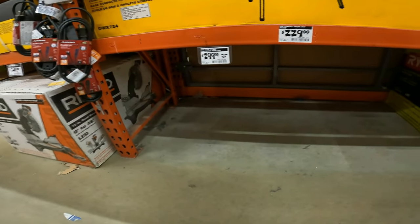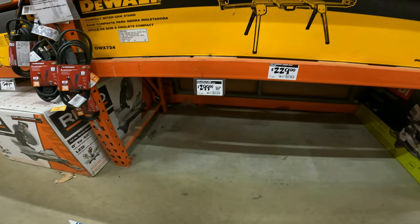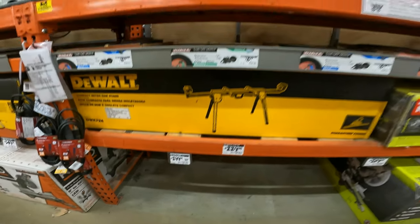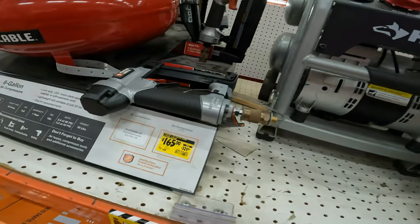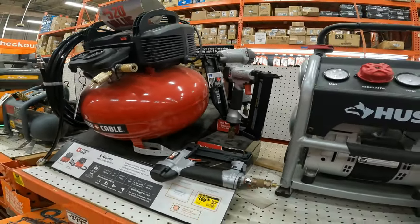12-inch 15-amp compound miter saw, $429 to $299. Three-tool combo kit also on sale.